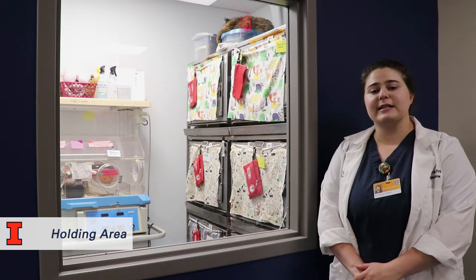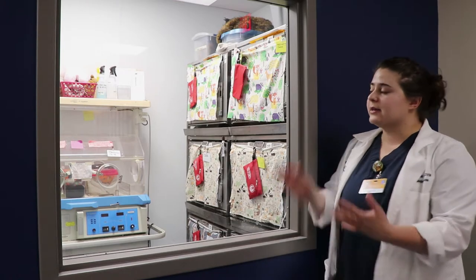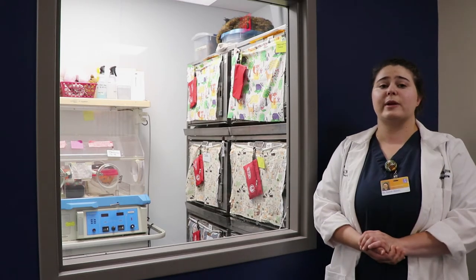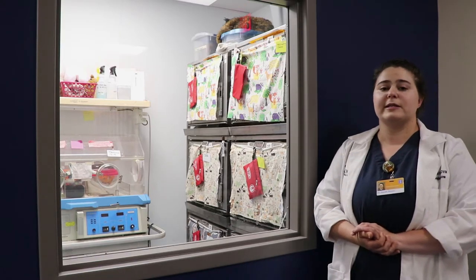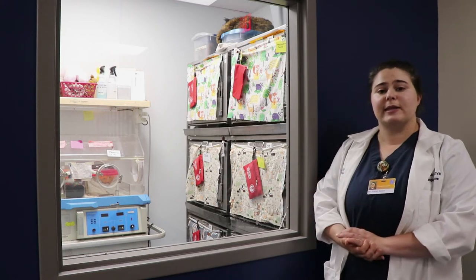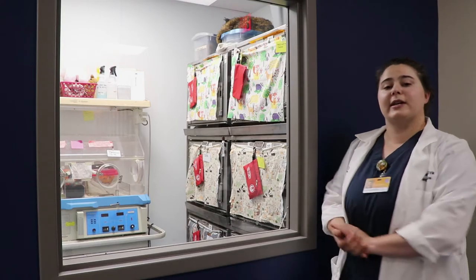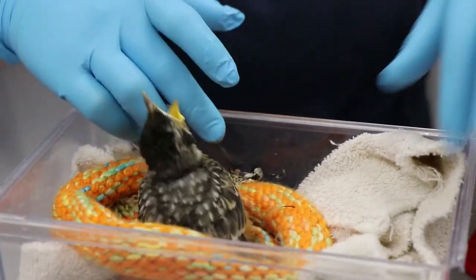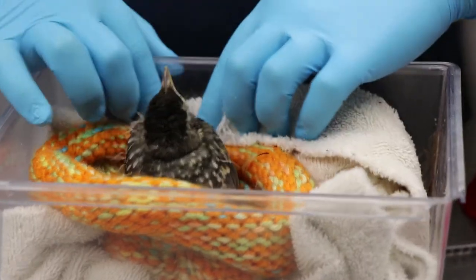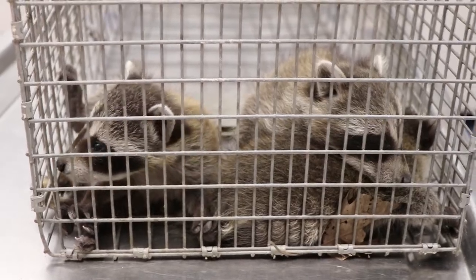We have four holding areas here in the clinic, each separated by a door and a room. This first one was designed with a window — this is our actual nursery. We try to keep a lot of our orphaned mammals and birds in this room. Eventually when we are able to give tours, the public can look in and see what's going on. Currently we have a variety of critters in our nursery, from a baby robin to a baby barred owl to numerous raccoons, possums, and cottontail rabbits.